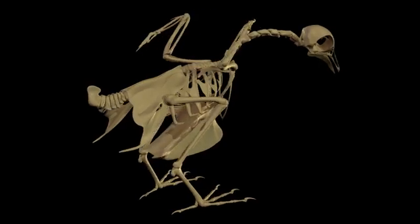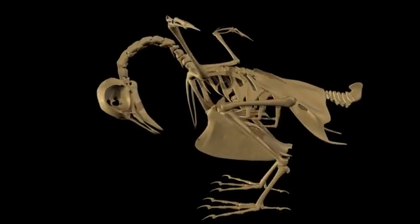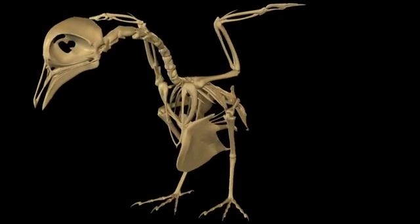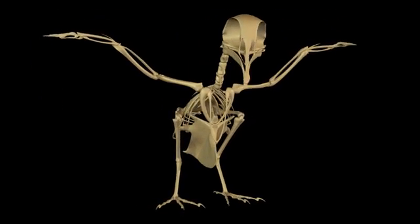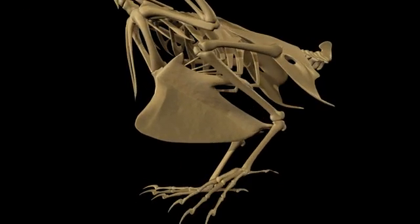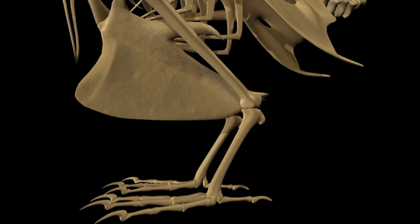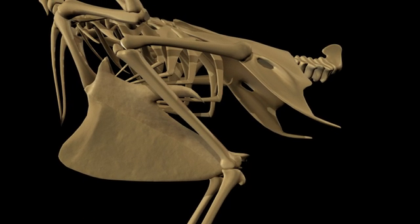The avian skeleton also shows significant fusion of bone, producing a rigid skeleton that is able to withstand the forces of flight. Bone fusion can be most clearly seen in the following structures. The distal tarsals and metatarsals of the hind limb are fused to form the tarsometatarsus. This is a characteristic shared with modern reptiles and may be an artifact of the evolution of birds from reptiles. The distal tibia and proximal tarsals of the hind limb are fused into the tibiotarsus.